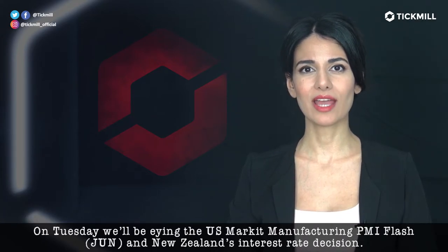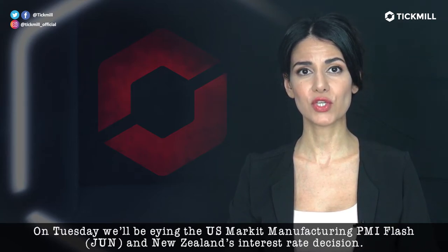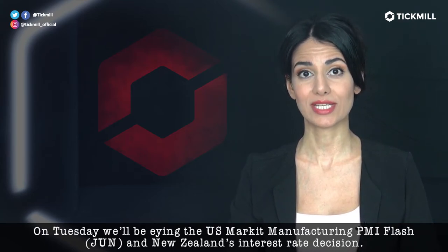On Tuesday, we'll be eyeing the U.S. manufacturing PMI for June and New Zealand's interest rate decision.